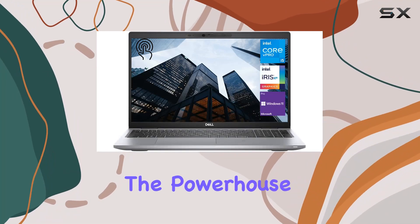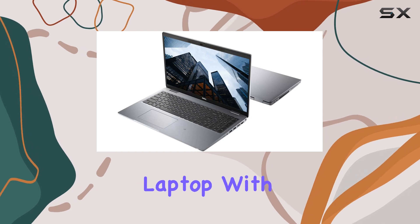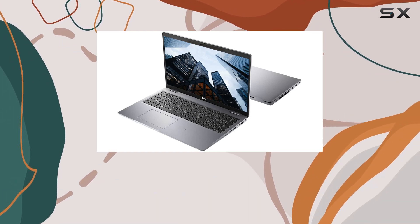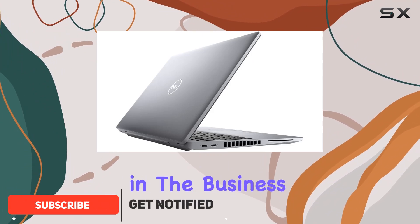Today, we're diving into the powerhouse that is the Dell Latitude 5000 Series 5520 Business Laptop. With its sleek silver design and robust features, this laptop is a force to be reckoned with in the business world.